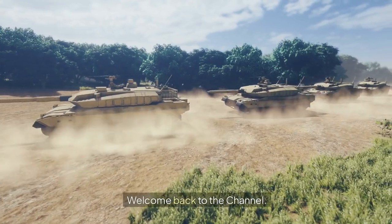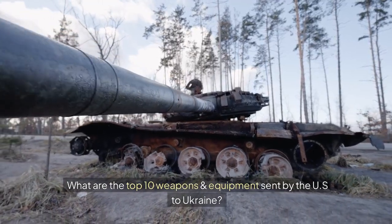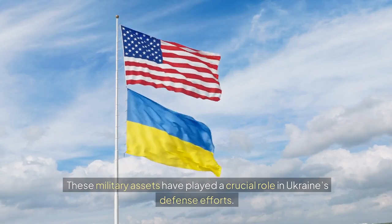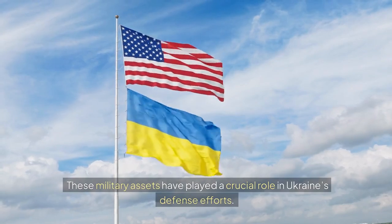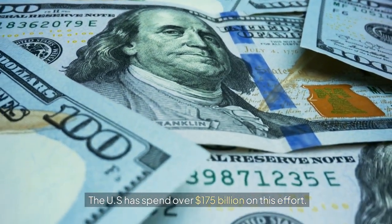Welcome back to the channel. What are the top 10 weapons and equipment sent by the U.S. to Ukraine? These military assets have played a crucial role in Ukraine's defense efforts. The U.S. has spent over $175 billion on this effort.